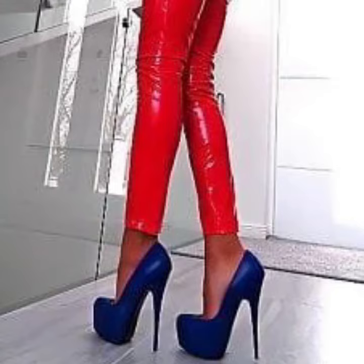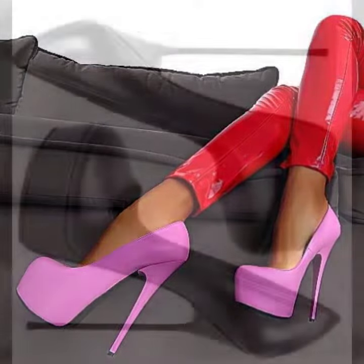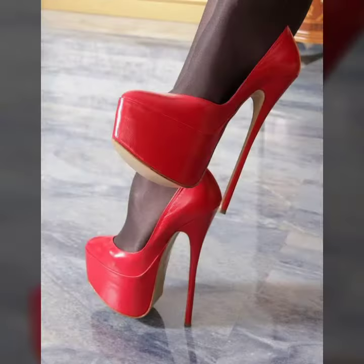Hello friends, welcome back to my YouTube channel. Today I will talk about a more stylish and gorgeous collection of most wedding and most demanding women footwear collection — women footwear leather and latex long heel platform pumps design.